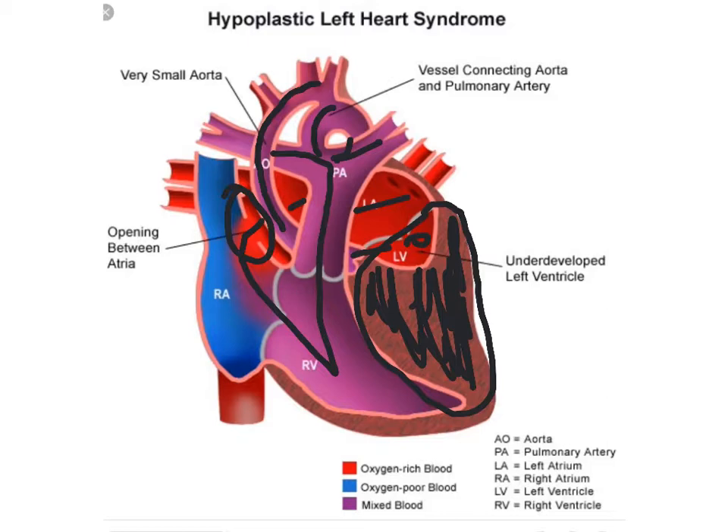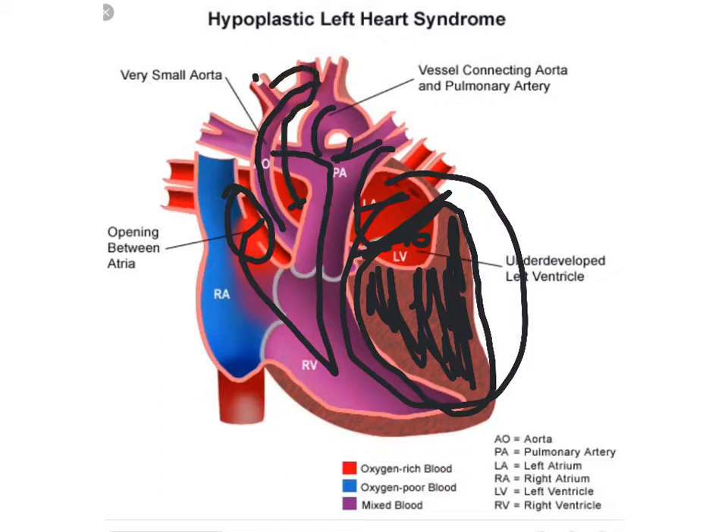This is a significant problem — watch for this right away. I think your first clue will be the size of the left ventricle and where the mitral valve is. Like I said, the mitral valve is usually what they call atretic — it's just not there, or it's so stenosed it's not working. And then look for this small, tiny aorta. The ascending aorta will be small and tiny, so look for that too.